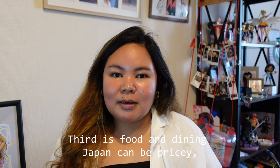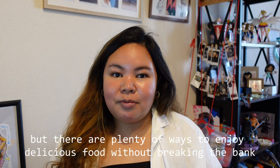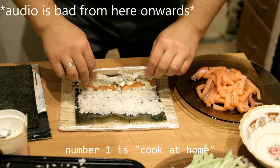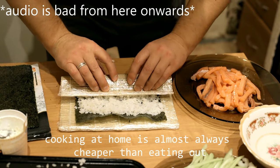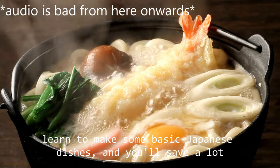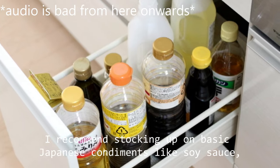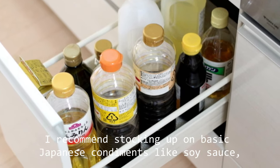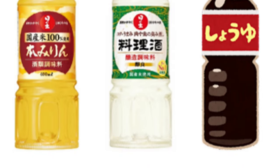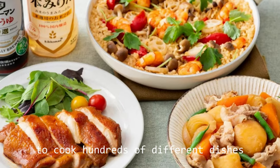Next is food and dining. Japan can be pricey, but there are plenty of ways to enjoy delicious food without breaking the bank. Number one: cook at home. Cooking at home is almost always cheaper than eating out. Learn to make some basic Japanese dishes and you'll save a lot. I recommend stocking up on basic Japanese condiments like soy sauce, mirin, cooking sake, and dashi stock to cook hundreds of different dishes.